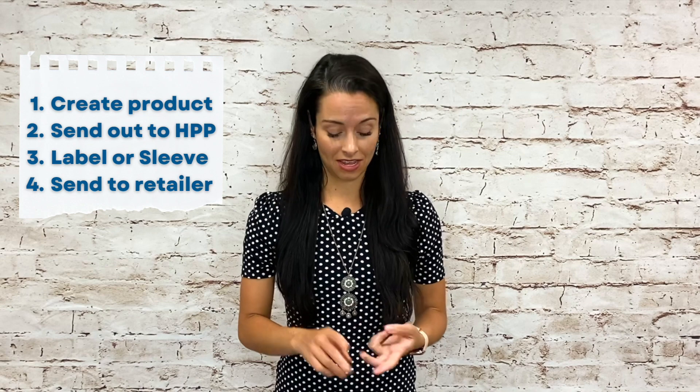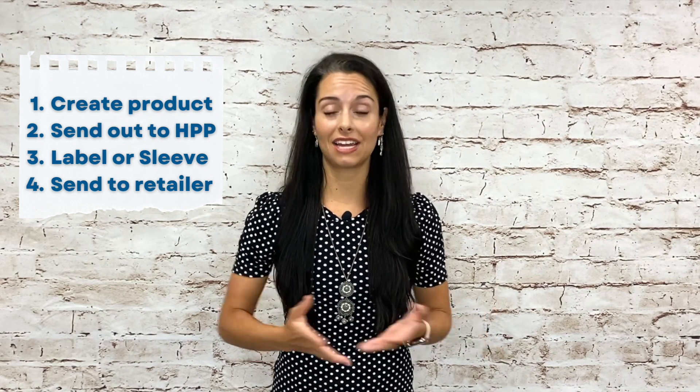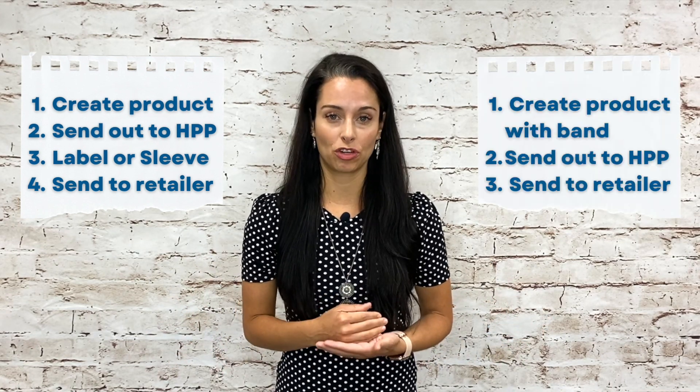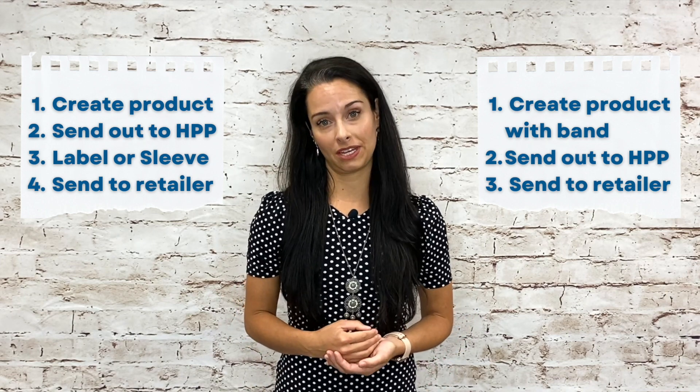There's a time and a place for various forms of labeling, sleeving, and unitizing solutions, but ultrasonic technology has its benefits. Our recyclable plastic ultrasonic bands are actually water resistant, helping to minimize the steps and costs associated with sending product out to HPP. Typically, food manufacturers will create the product, send it out to be HPP'd, then get it labeled, sleeved, or unitized, and then sent out to the retailer. By having the band applied at the food manufacturer prior to being sent out to HPP, we're helping to minimize those steps and costs associated with the process.